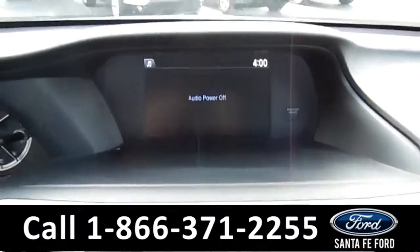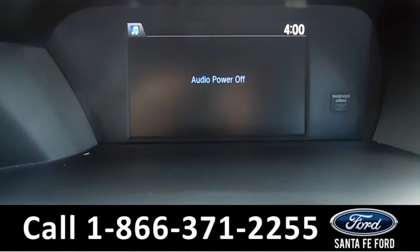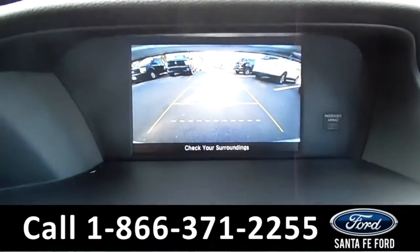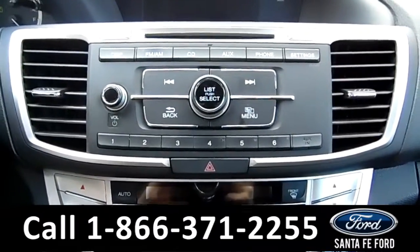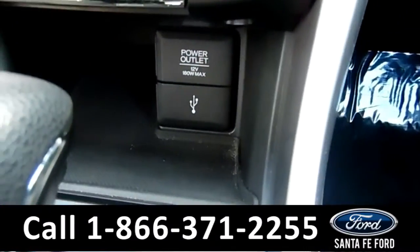The media center features an LCD information screen that displays the media information and the time. It also displays the backup camera. The media center has an AM FM radio and a CD player, and there's a USB port for more media options.